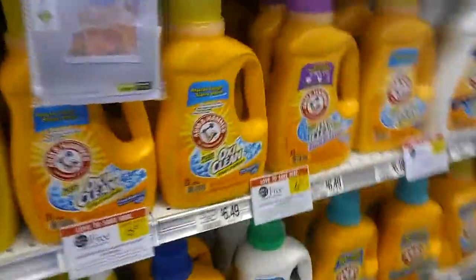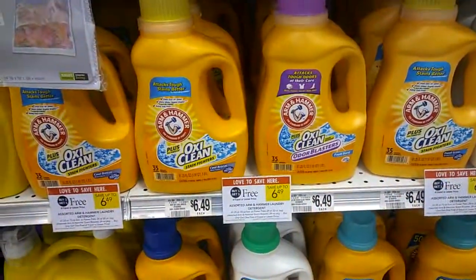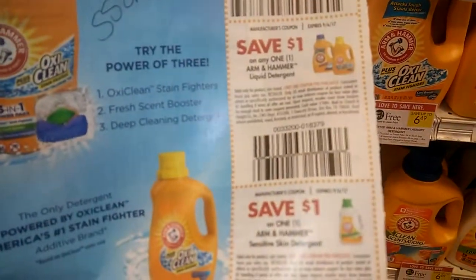Come on down to the next item up for bid — just kidding. You buy two of the liquid or the pods. There are different coupons for each.